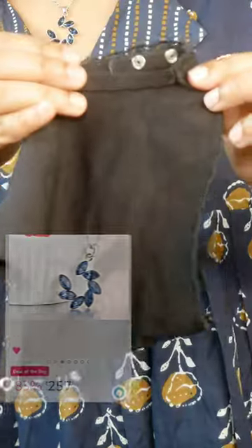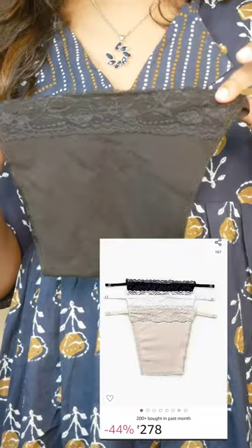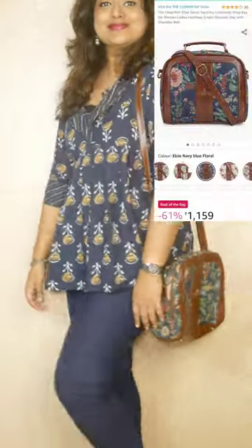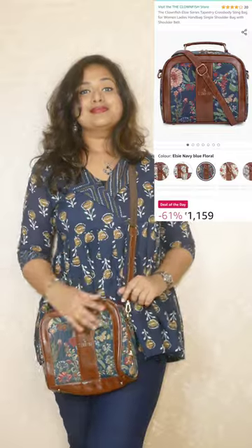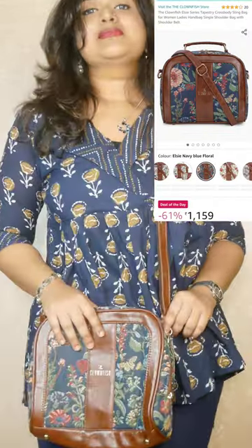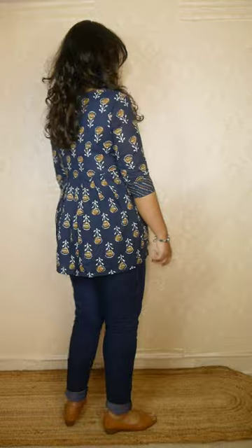The neckline was a bit deep for me, so I used an attachable strip you can wear inside for deep necklines — they're available in different colors. For the bag I went with a brand called Clownfish, which I bought about one and a half years ago and it's still going strong. You can fit a 300ml bottle and even a small umbrella in it. Overall I love this kurta because the color goes well with jeans, gives a smart look perfect for college or office wear, and despite being peplum it doesn't make you look bulky.